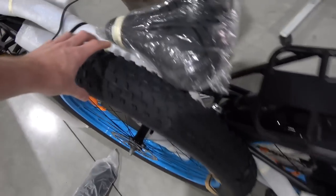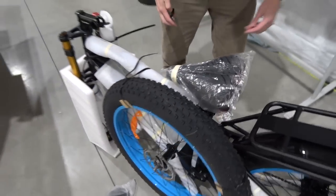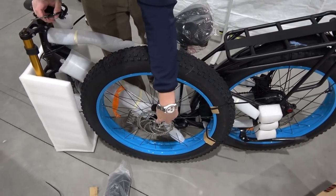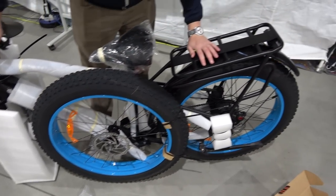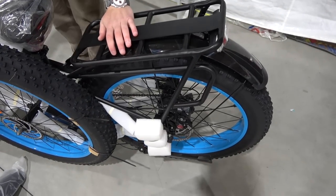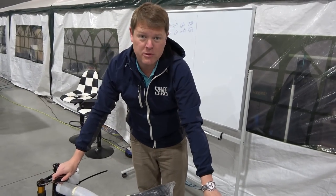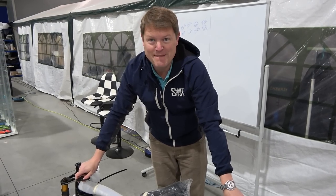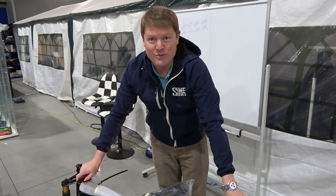Look how big these tyres are — 26 by 4 inches. So obviously we've got to assemble the handlebars. We've got a quick release on the front wheel, hydraulic brakes. The motor is seriously powerful. It's an assisted e-bike — you have 100 kilometres, 62 miles of range, up to a top speed of 45 kilometres an hour, 28 miles an hour. That's ridiculous. That's probably faster than your 1.2 Clio.